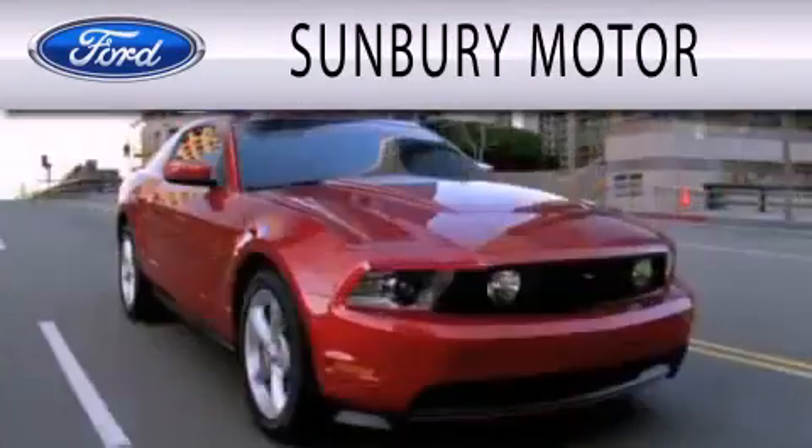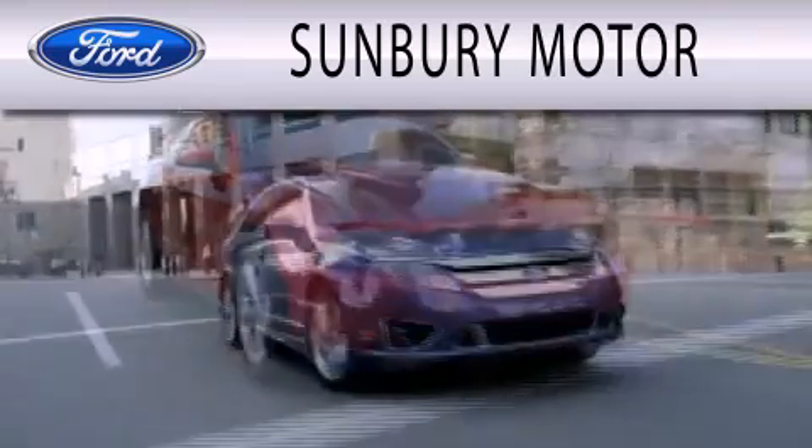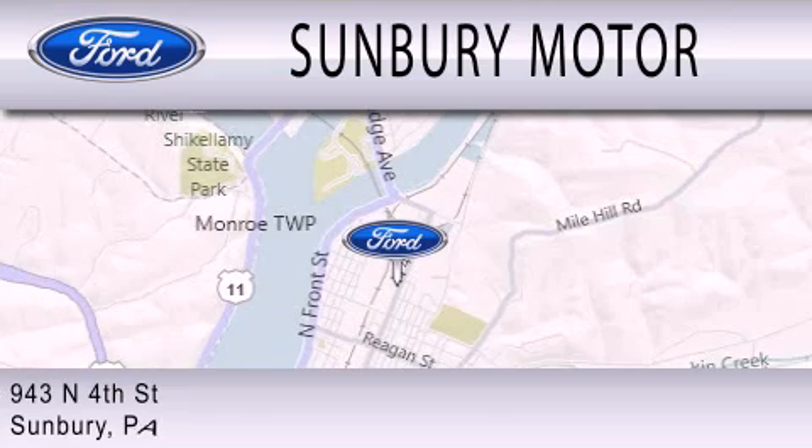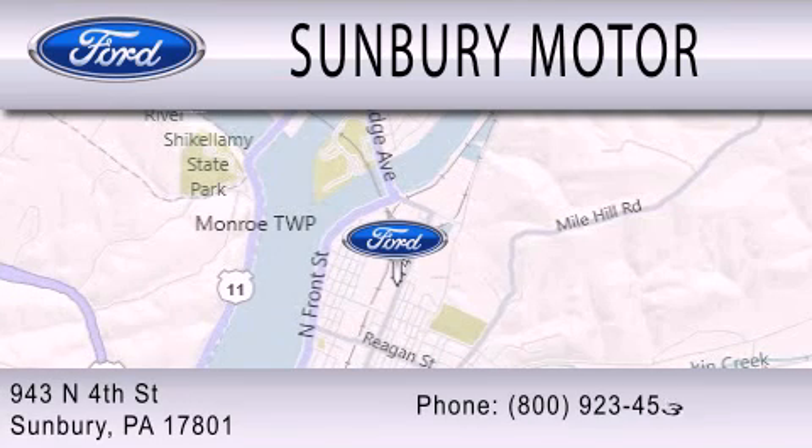Sunbury Motor Company is dedicated to doing everything possible to ensure that the experience you have selecting your next vehicle is as pleasant as possible. We are located at 943 North Fourth Street in Sunbury.